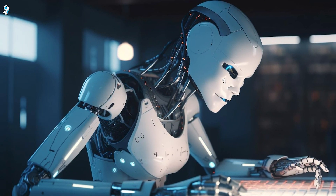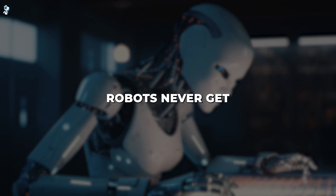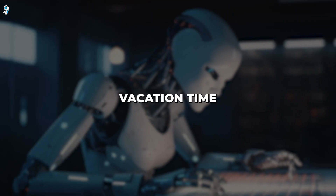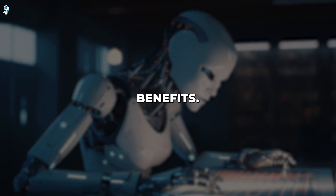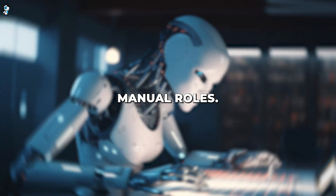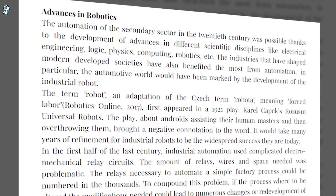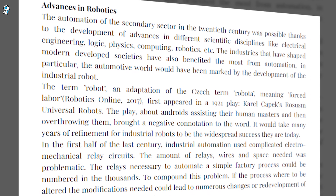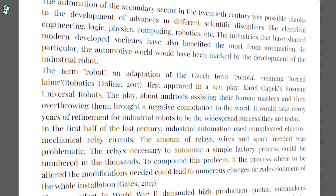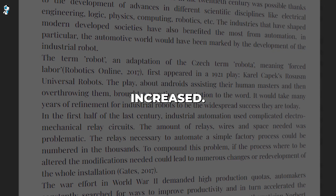Jobs involving physical labour or repetitive data processing seem especially vulnerable. Robots never get tired, injured, or distracted, and they don't require wages, healthcare, vacation time, or employment benefits. It's easy to see why many companies are eager to automate manual roles. However, history shows new technology doesn't necessarily reduce employment overall. After the automation boom of the 20th century, most economists agree it did not cause long-term job losses. While some professions declined, new ones emerged and employment ultimately increased.